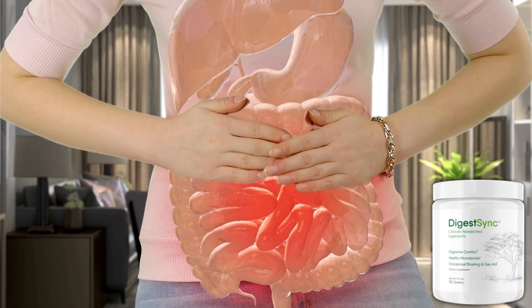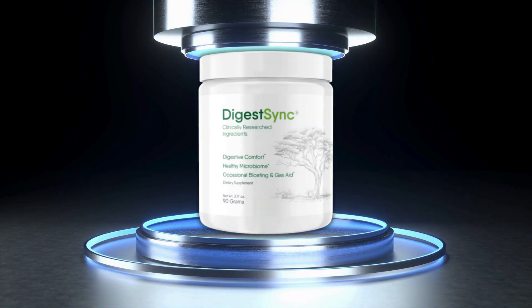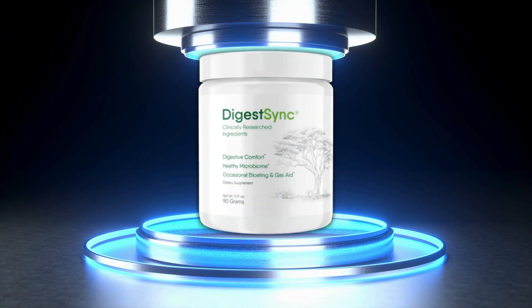DigestSync helps the nerve manage the movement of food from the stomach to the intestine. So, if you've ever had the feeling that nothing you do works to make your bowels run like clockwork, and if you're looking for a natural way to improve this, you've come to the right place. DigestSync is your best choice on the market.